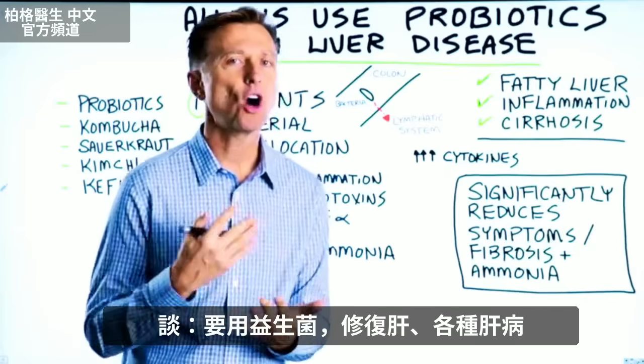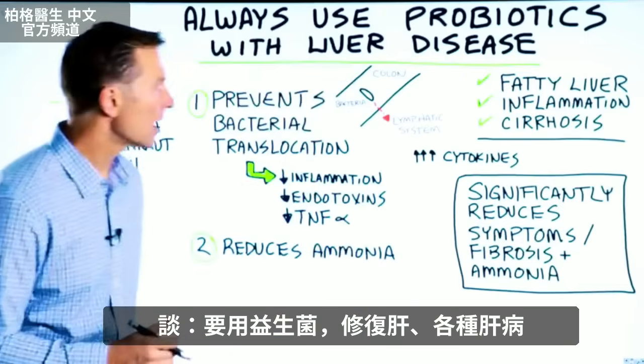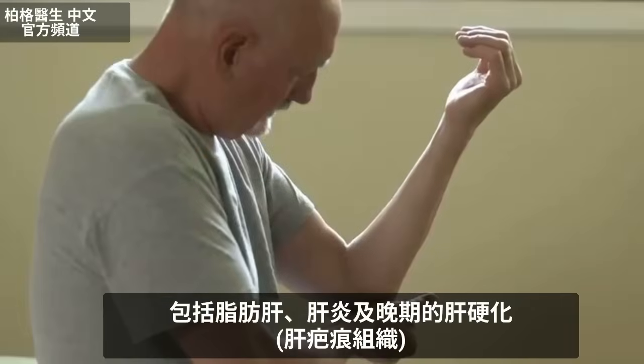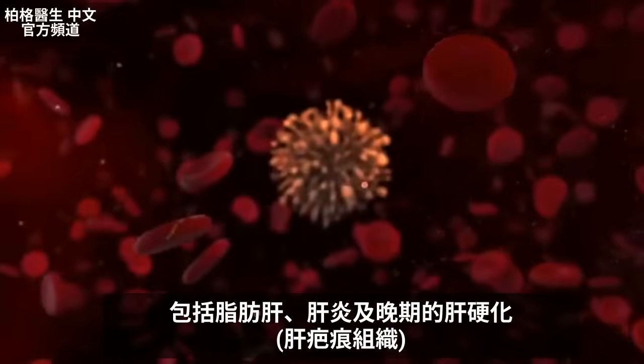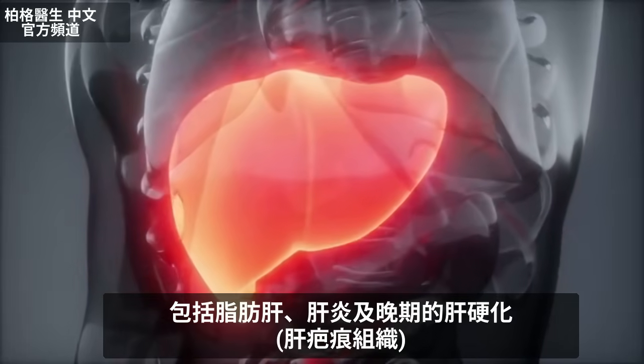In this video, we're going to talk about why you should always use a probiotic for any type of liver problem. That includes a fatty liver, a liver that has inflammation as in hepatitis, or an advanced liver problem where you have cirrhosis, which is scar tissue of the liver.